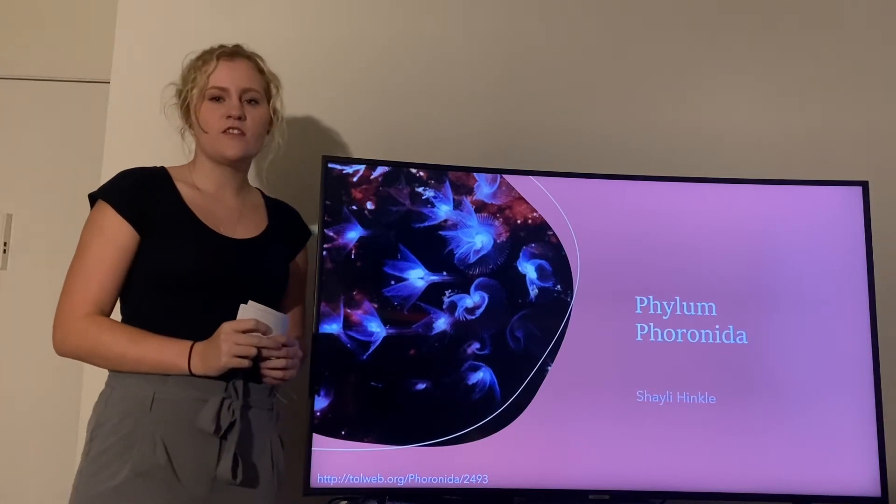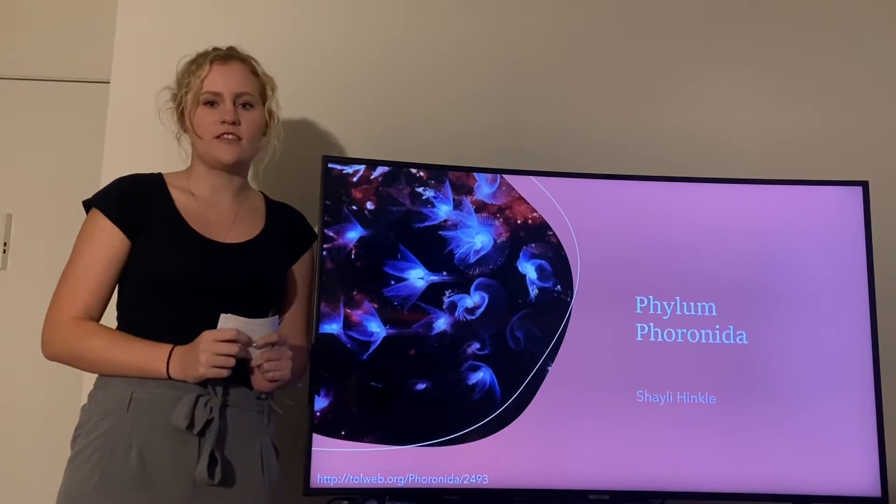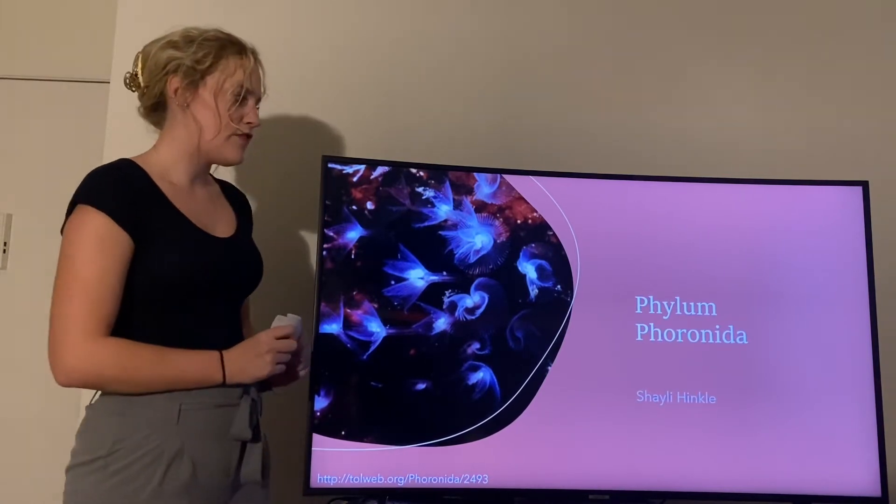Hi, my name is Shaili Hinkle and I attend the University of Tampa where I major in environmental science and minor in marine biology and sustainability. This is my minor phyla project on Phylum Phoronida.